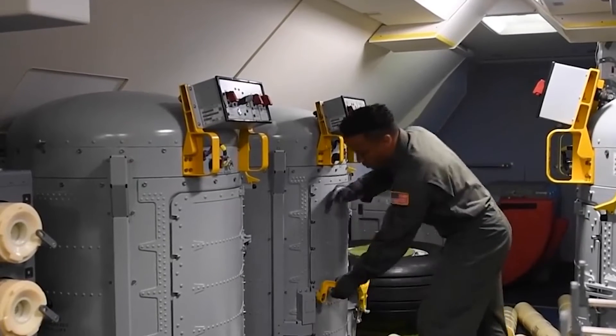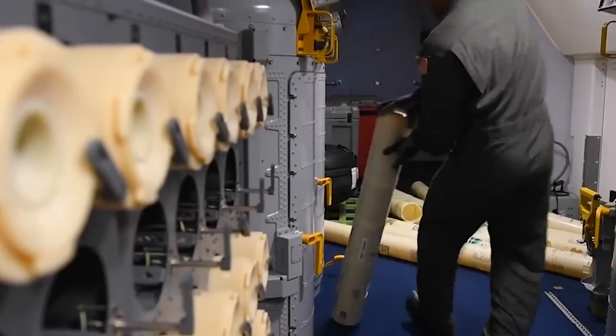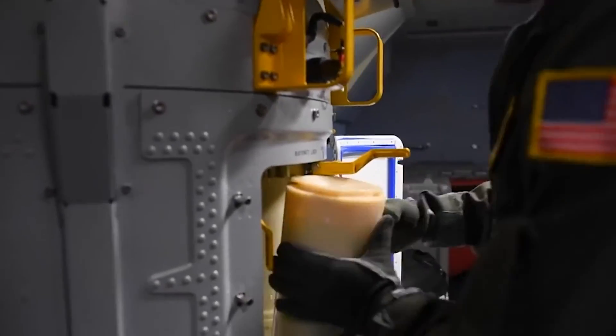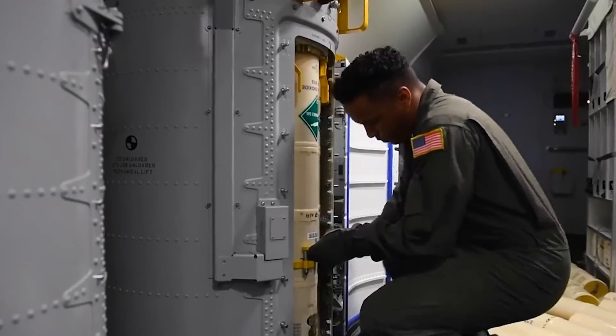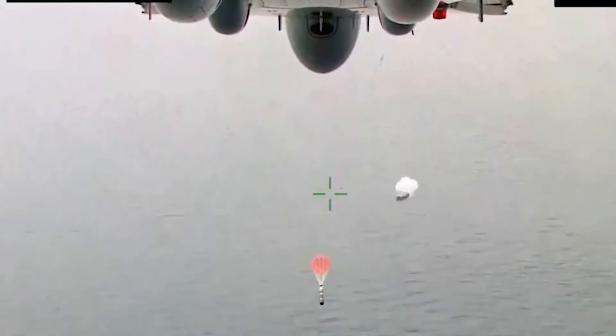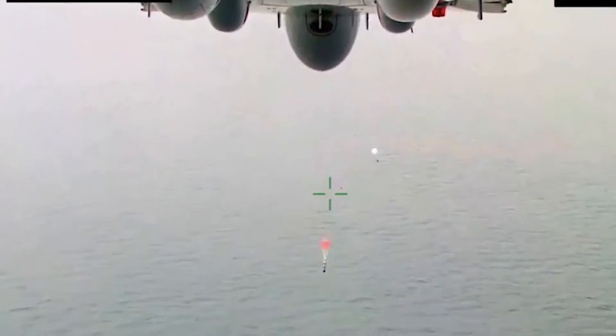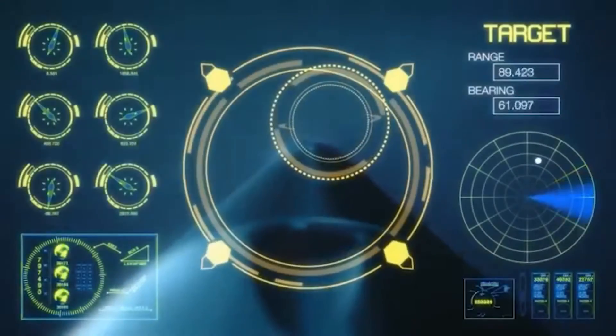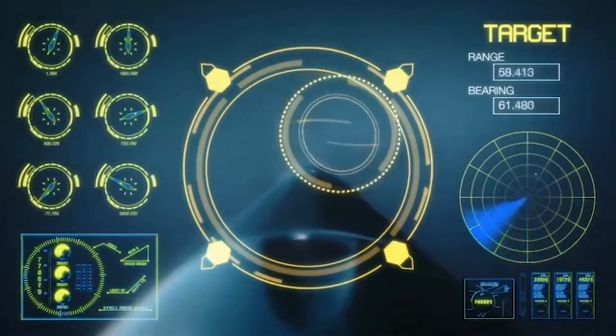The HAWK ALA converts the Raytheon Mk-54 lightweight torpedo carried on board the Navy's P-8A Poseidon into a gliding weapon that the aircraft may deploy from high altitudes. After releasing its control surfaces, the HAWK ALA deploys a parachute, lowering the torpedo into the sea and launching it toward the target. The HAWK-equipped Mk-54 torpedo will glide for seven to ten minutes after being fired from 30,000 feet. As the torpedo approaches the water, it jettisons its wings and tail and returns to its original role as a smart torpedo capable of detecting, tracking and attacking enemy submarines autonomously.